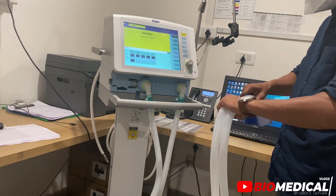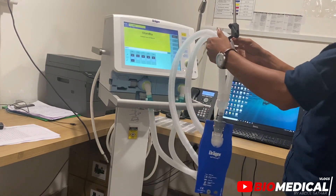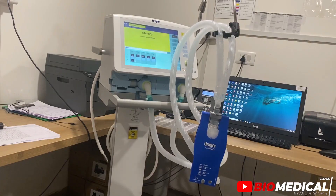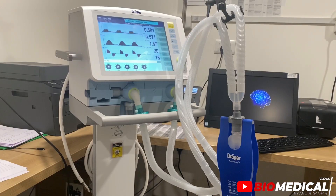Those who work in healthcare institutions to manage and maintain medical equipment are also known as clinical engineers, ensuring that equipment is safe and functioning correctly. They may also be involved in the procurement and evaluation of medical technology. Some biomedical engineers work as consultants, providing expertise to healthcare organizations, medical device companies, or government agencies on various technical and regulatory aspects related to healthcare technology.